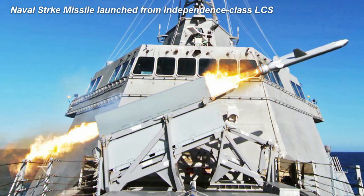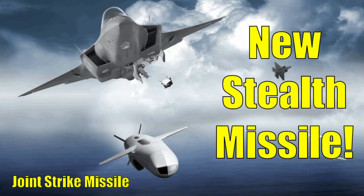With the success of Kongsberg's ship-launched Naval Strike Missile, it was inevitable that an air-launched variant of it would be developed. In today's video, we will learn about this new air-launched variant, dubbed the Joint Strike Missile.